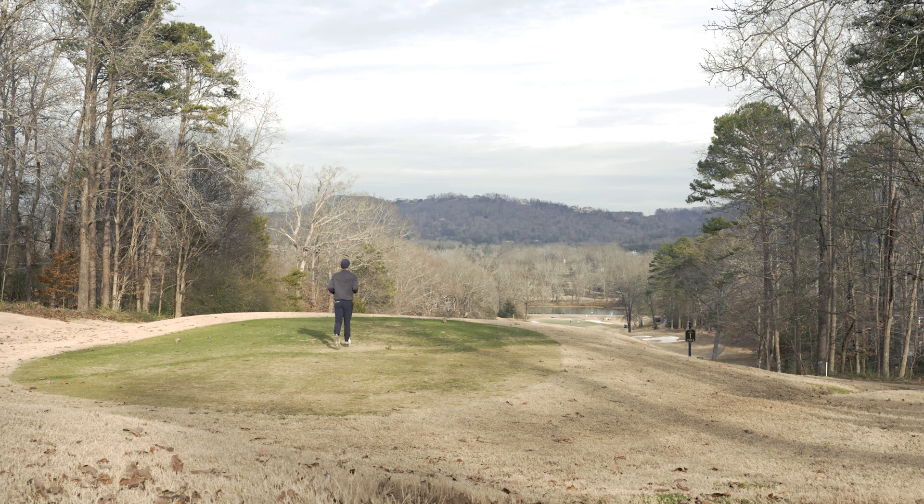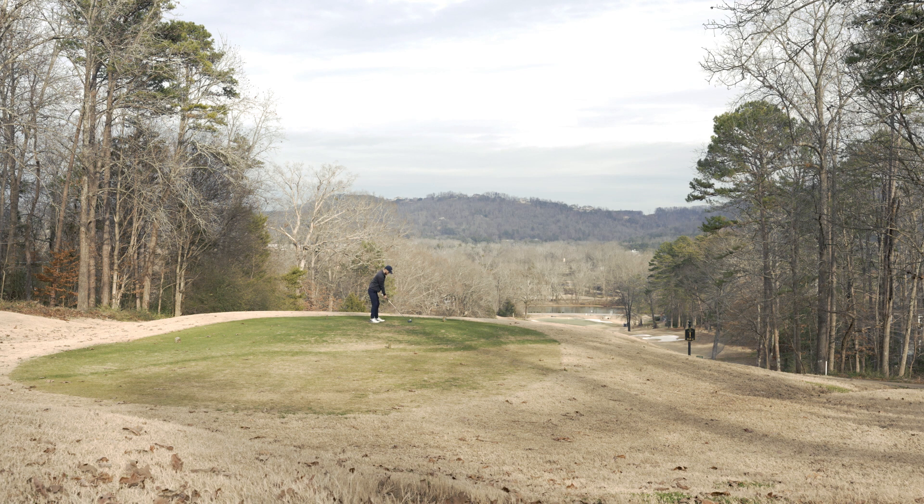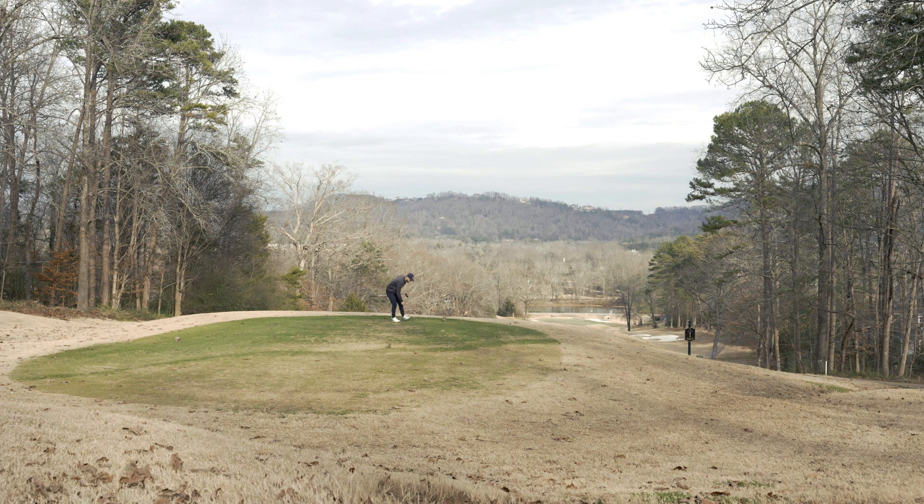Welcome back to the channel everyone. Today we are going to be playing nine holes at Windstone Golf Course. This video is going to be shot a little bit different simply because I wanted to talk over my golf shots so you can understand what is going through my mind before I hit these shots. I've been playing golf for nearly 20 years now so I probably think a little bit differently than most beginner golfers around the course.